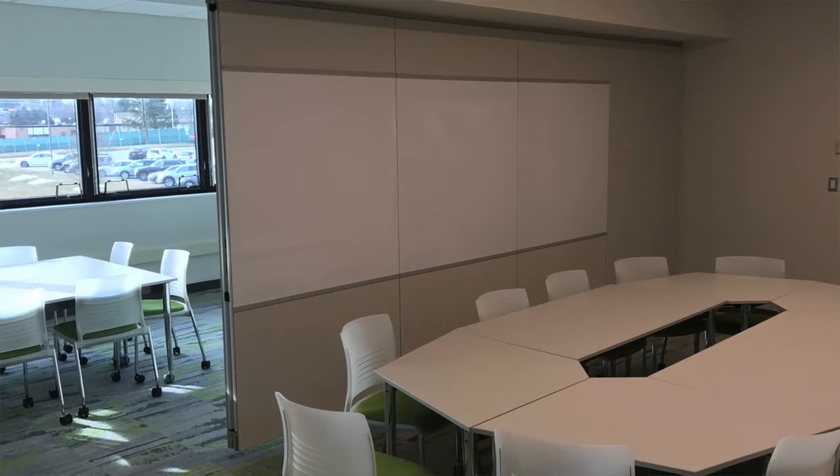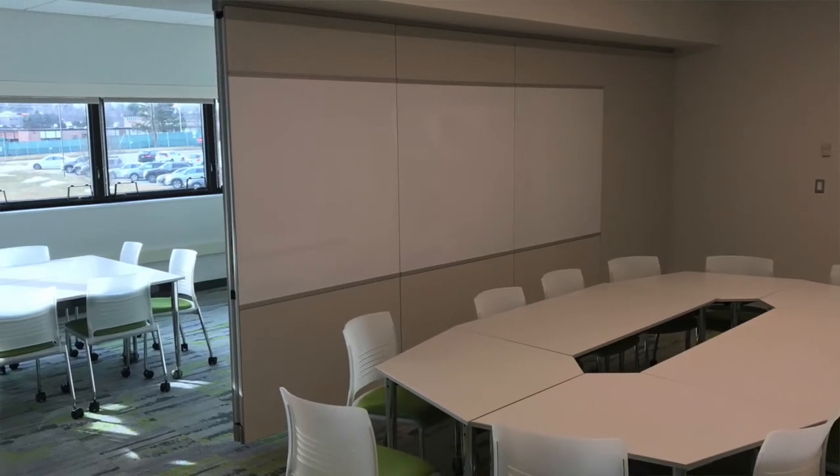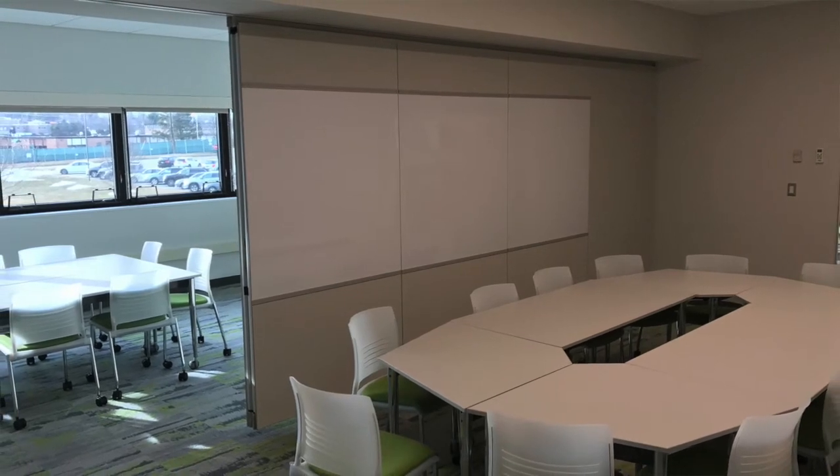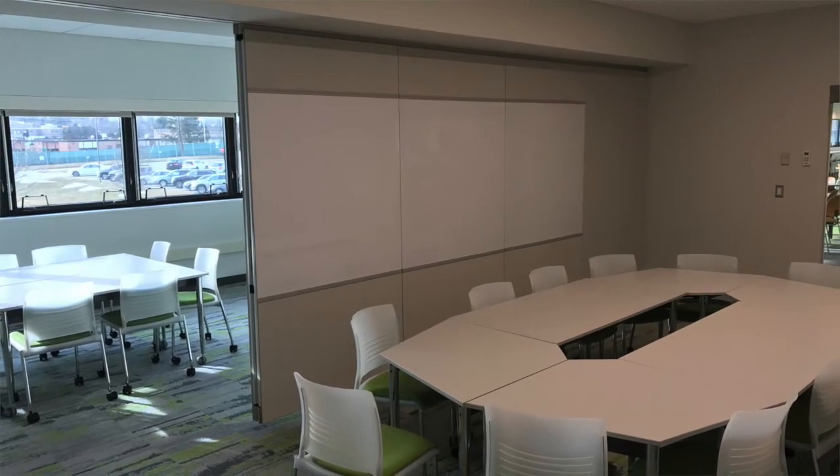I think the new library is really good because compared to the old library — when you're at a table and you have to worry about people around you, you're taking up too much space to study — in the new library you can isolate yourself so you can have maximum study time and have the greatest benefits for your education and academic success. And I think that's really the entire goal of the new library: your greatest academic success.